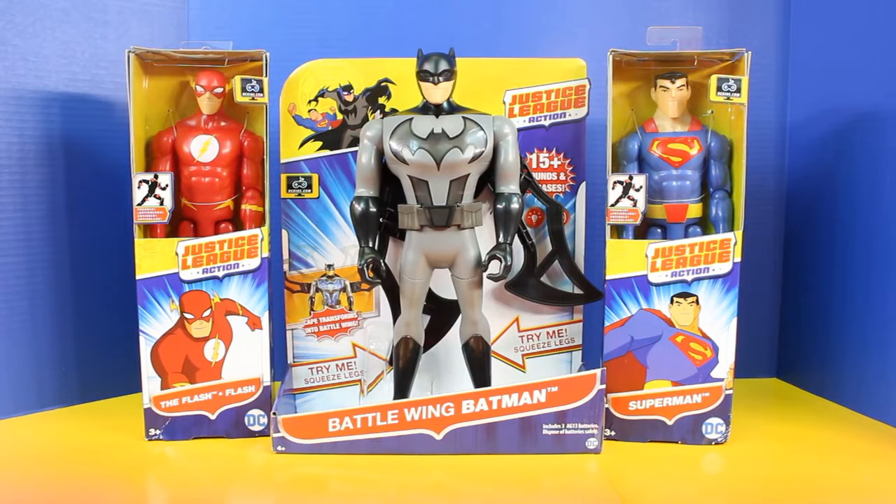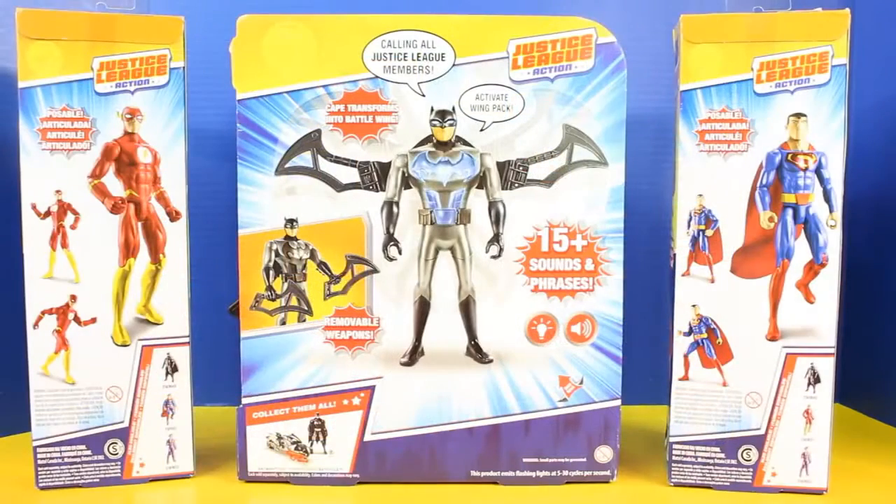Welcome back everyone to Just For Fun 290. In today's video we'll be opening up Justice League Action: The Flash, Superman, and Battle Wing Batman. I definitely can't wait to open up these figures.